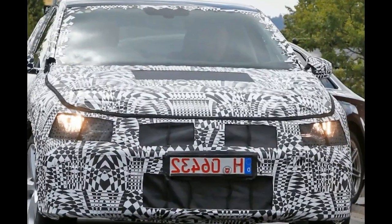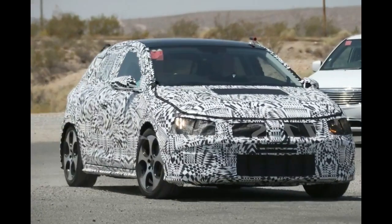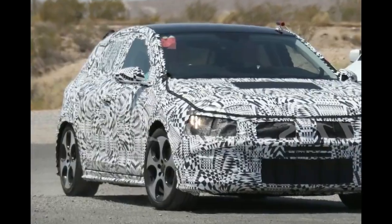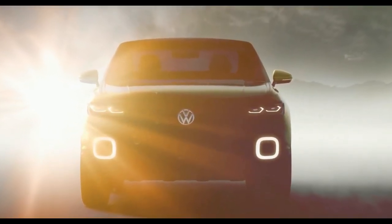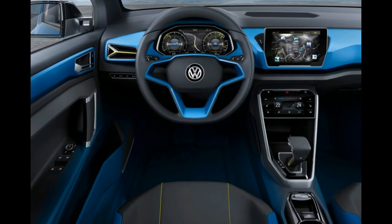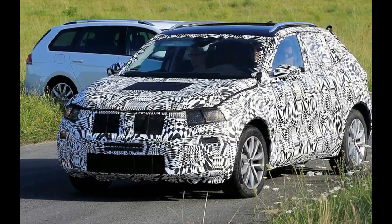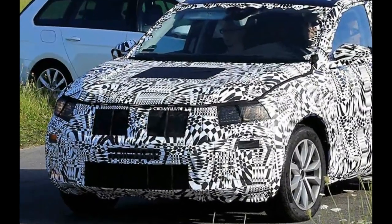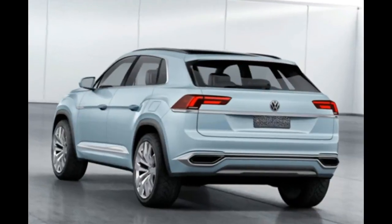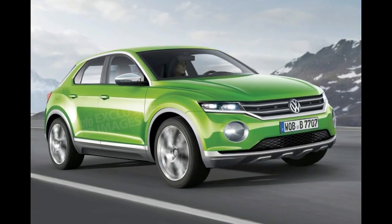Inside the 2018 VW Polo SUV, there is also an alteration. From existing photos, we can observe that the dashboard has a touch of modern design. A touchscreen LCD display can present GPS navigation and a modern speedometer. The seating is luxurious, with the area covered in real leather, making it stylish.